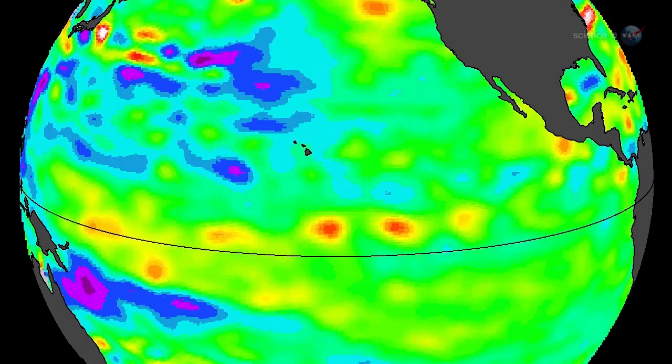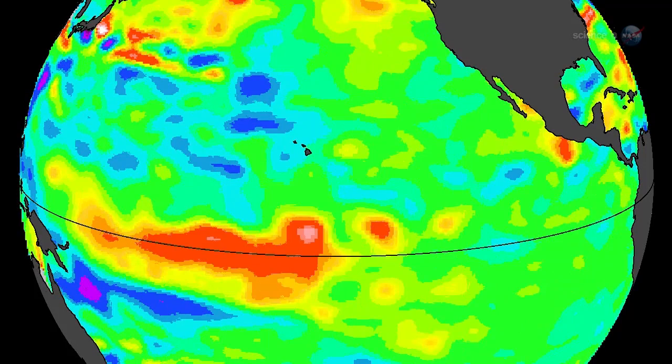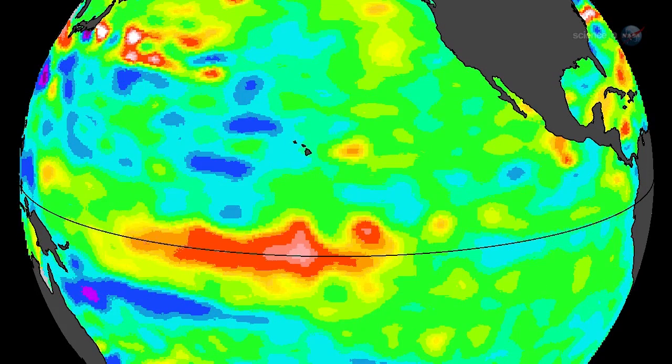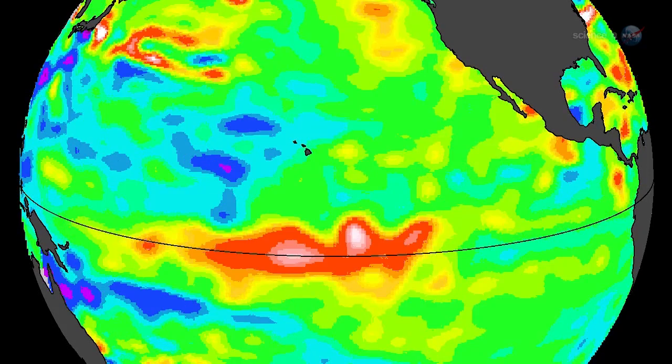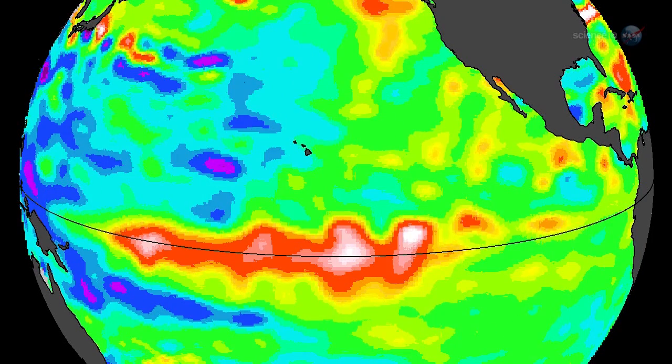What Jason-2 has been seeing is a series of Kelvin waves — massive ripples in sea level that travel across the Pacific from Australia to South America. Forecasters are paying close attention because these waves could be a herald of El Niño.